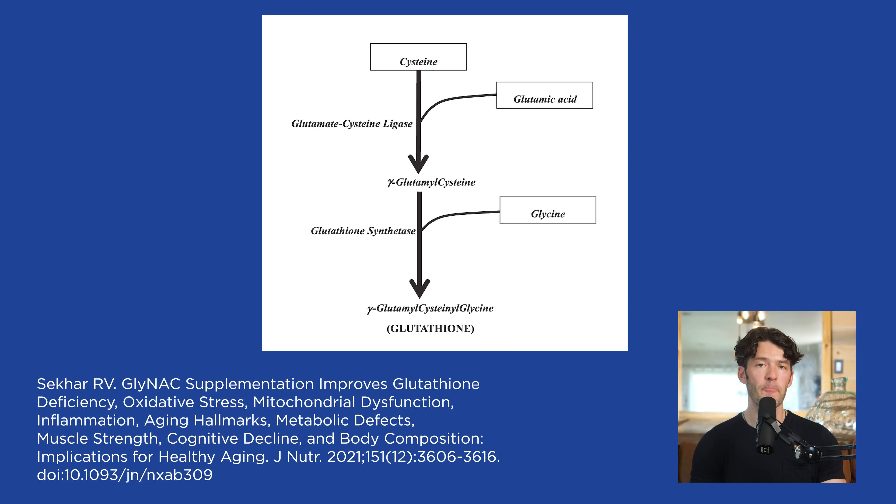It actually makes more sense, as this paper and many others and several recently published studies have talked about, to support both NAC and glycine as a way to allow your cells to auto-regulate their levels of glutathione, because it turns out that various different cell types might need more glutathione than others.